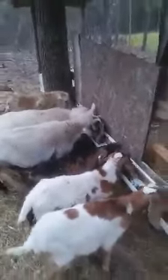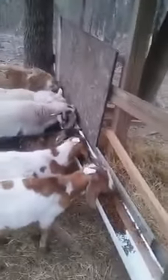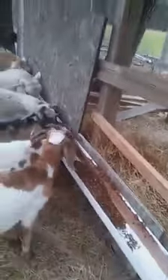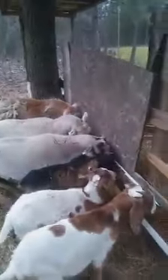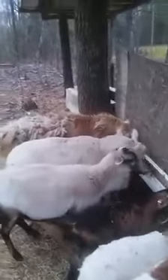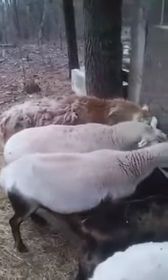This is my little goat feeder I made out of rain gutters, just attached to my hay feeder here. The goats look happy. These are my sheep, and a couple of them are pregnant as you can see.